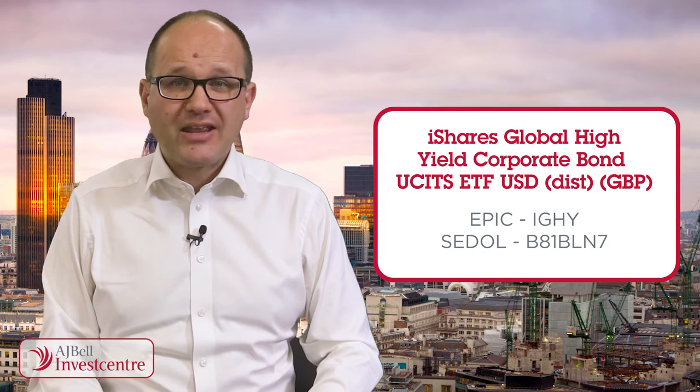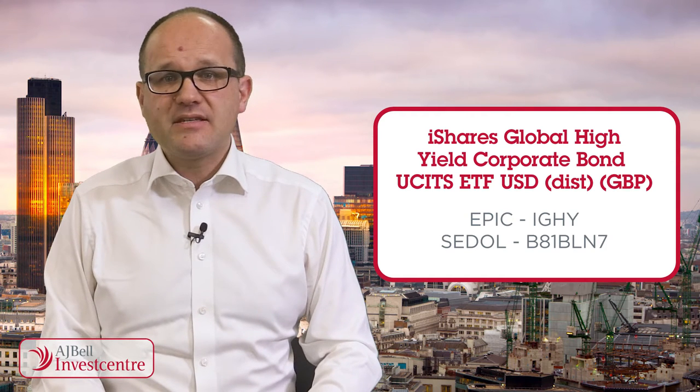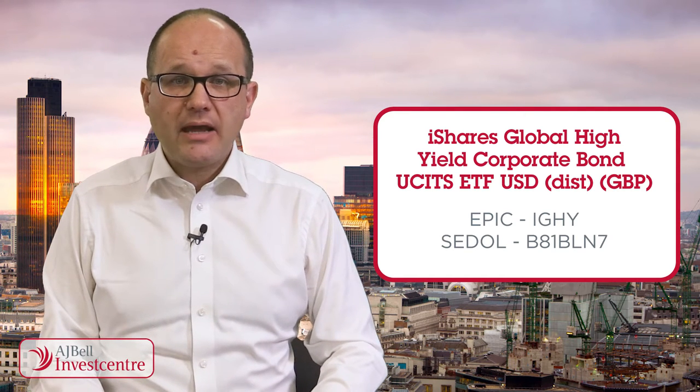An ETF is designed to track the performance of the underlying assets and deliver that performance minus its running costs. In this case, iShares Global High Yield Corporate Bond uses physical, direct replication to provide performance. It's designed to track the Market IBOX Global Developed High Yield Capped Index, which consists of a basket of high-yield corporate bonds rated BB+, or BA1 or lower — in other words, sub-investment grade junk.